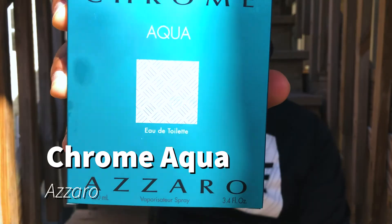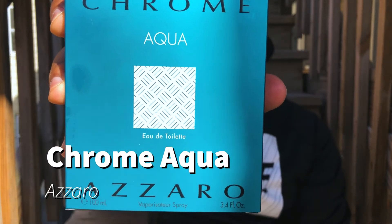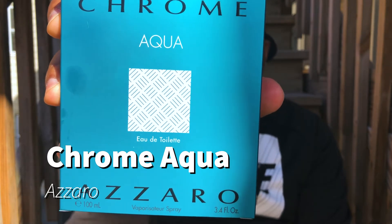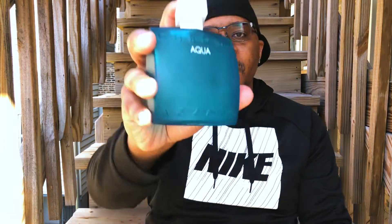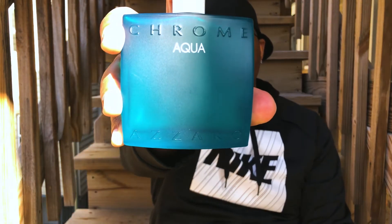Today I'm talking about Azzaro's Chrome Aqua. Pretty cool bottle — it has this kind of textured, felt material on the outside, which is pretty cool. And of course, we have the bottle right here. Pretty cool frosted bottle.